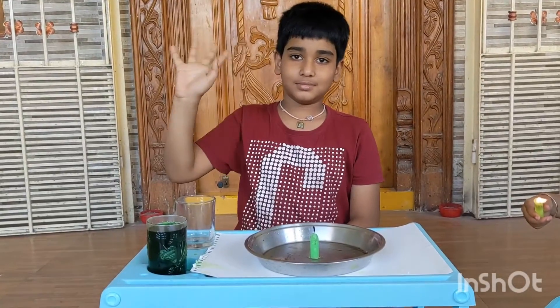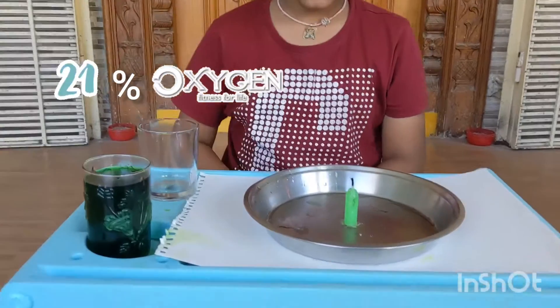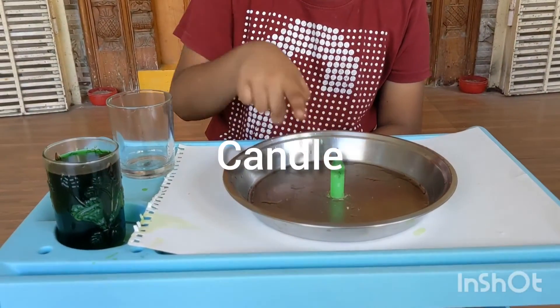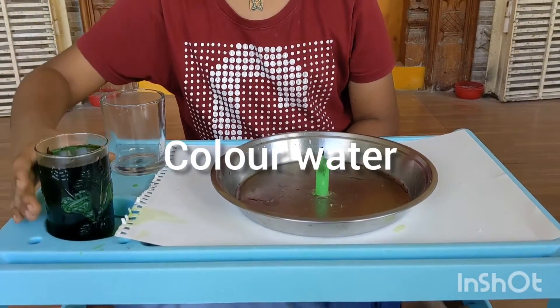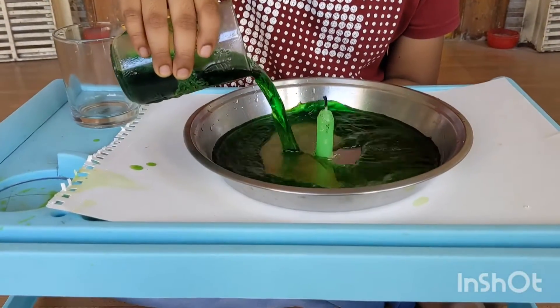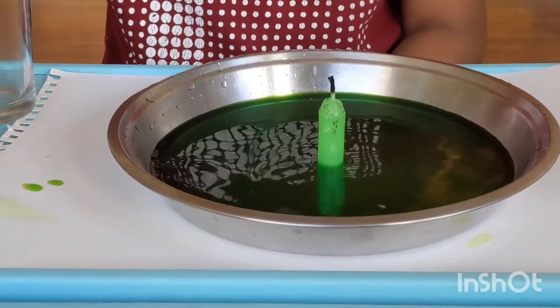Hello friends, let's prove that air has 21% oxygen. For this we need a plate, a candle, a glass, and colored water. Fix the candle in the middle of the plate and then add colored water. So it's done now.